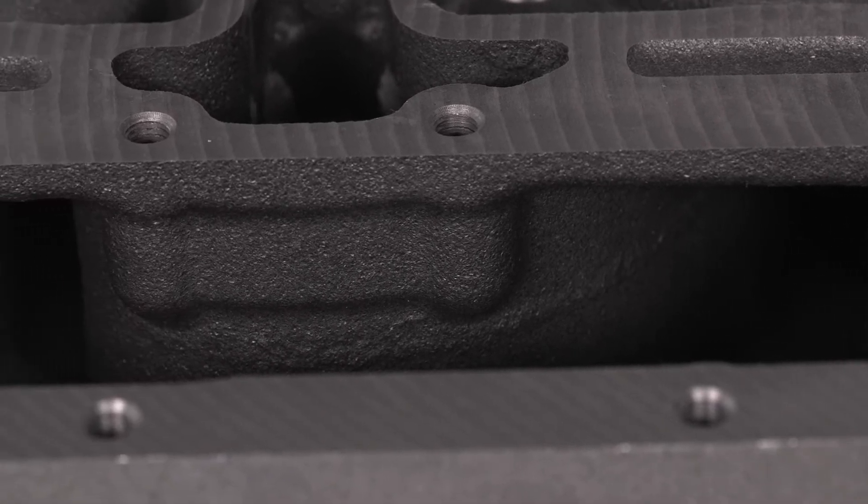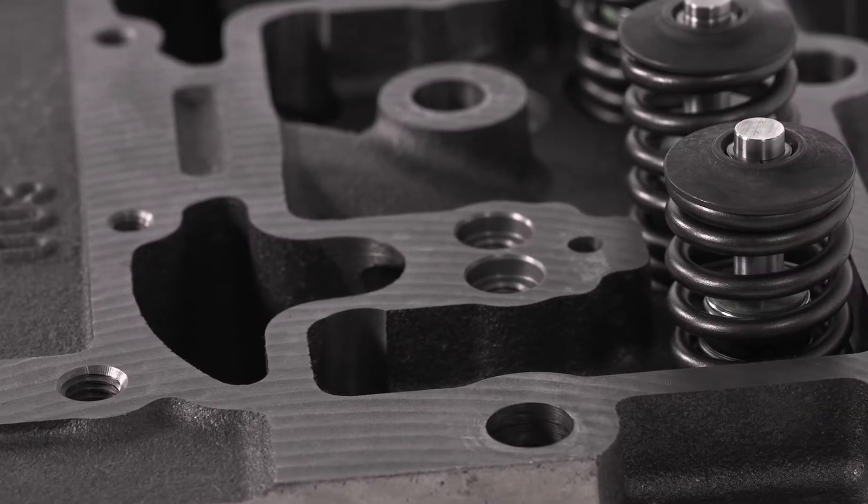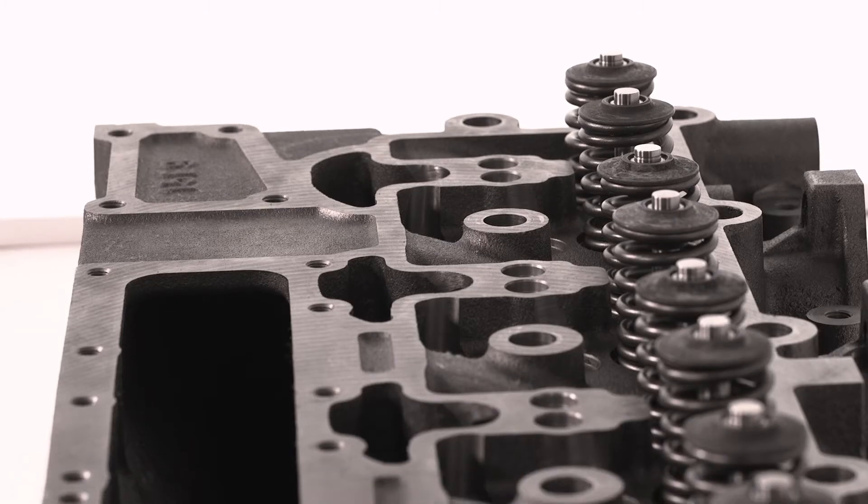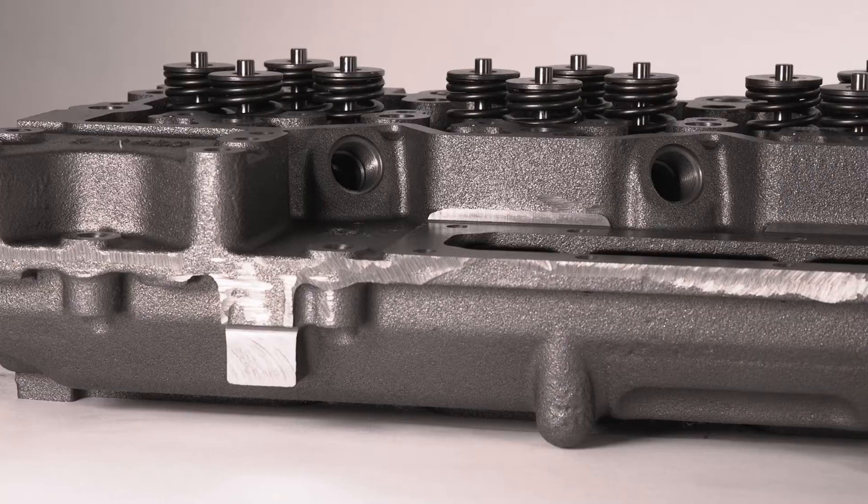It's designed with wider fluid passages and a thicker deck. This allows for better coolant flow for more efficient transfer of heat, and it's made with higher nickel content for longer lasting strength and durability.